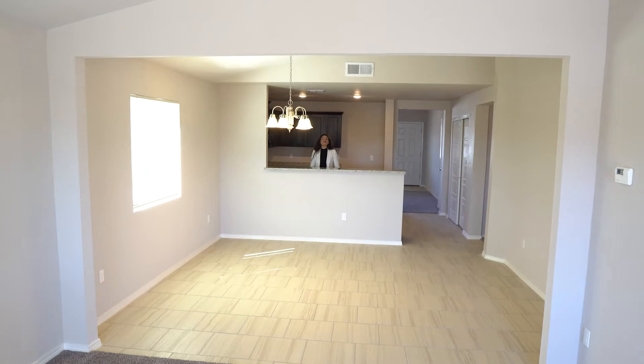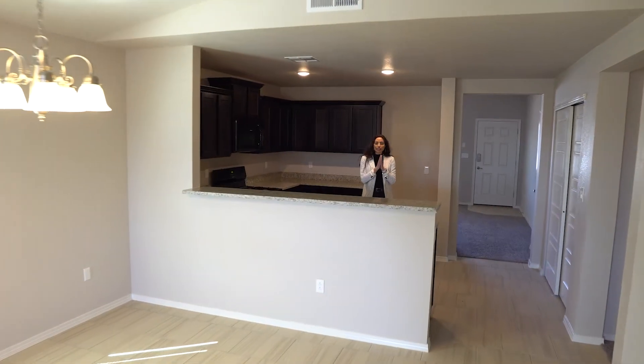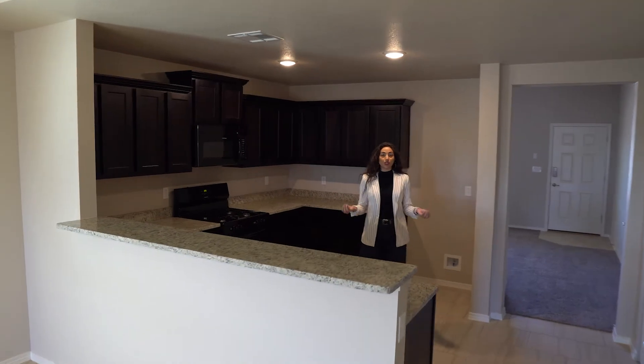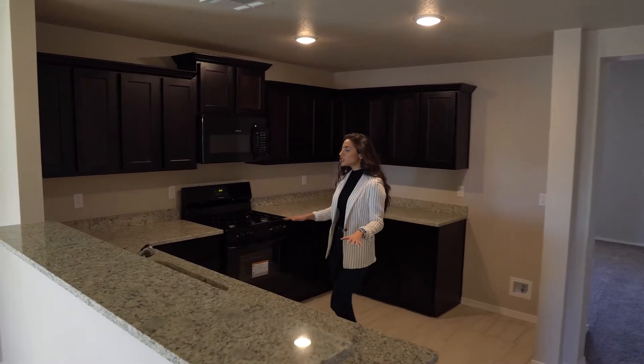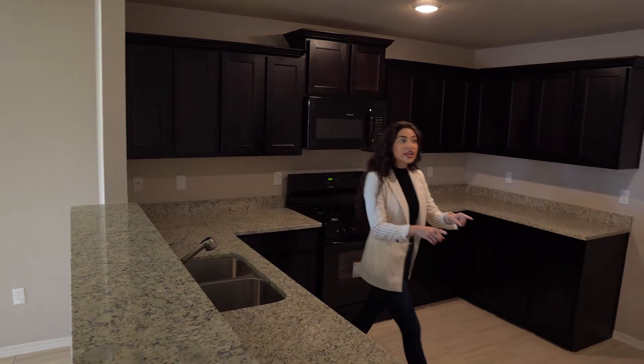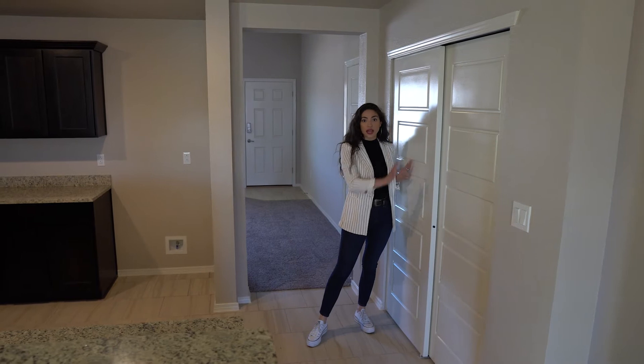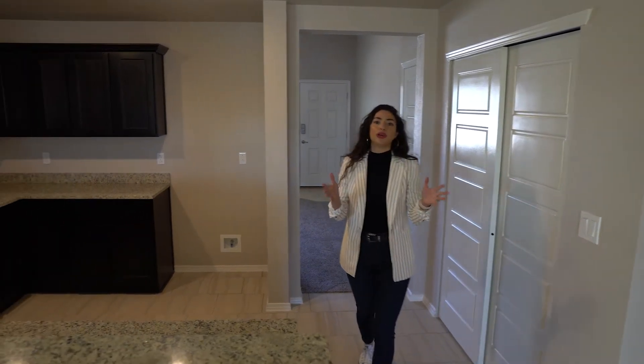But before we move on, let's just talk about the kitchen real quick, because we all know the secret sauce to the perfect home is a great kitchen. You have so much counter space, tons of cabinets. Over here, you're going to have a double door sliding pantry — lots of great room for whatever you put in your pantry.